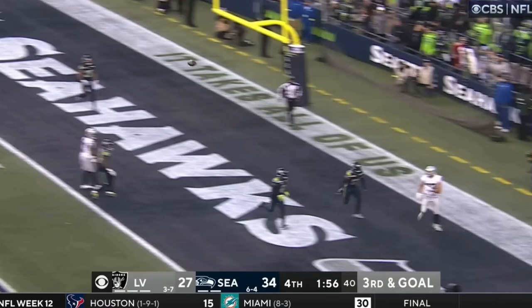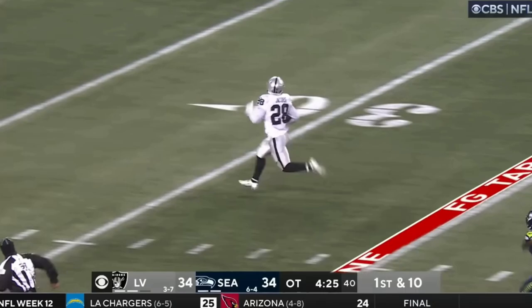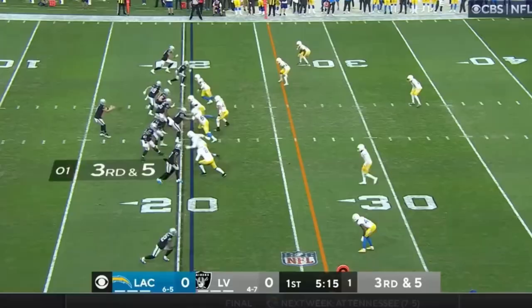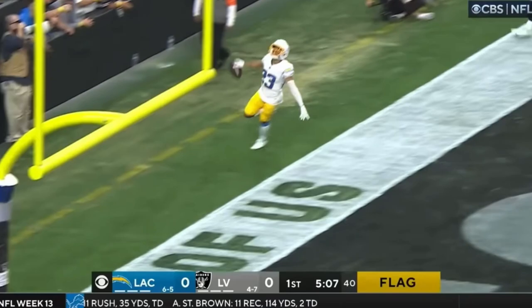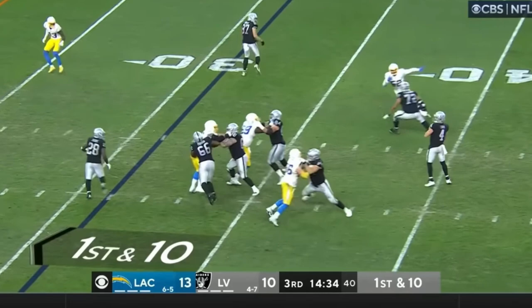Carr throwing, end zone — caught — Foster Moreau! Jacobs, Jacobs with running room right up the middle — Jacobs is on his way, the Raiders are gonna win this game. They barely get the snap off before the play clock expires — that popped up into the air, picked off by the Chargers — coming back with the football is Bryce Callahan to the end zone for the touchdown! Eventually handed off to Jacobs, and Jacobs up the middle for the touchdown.